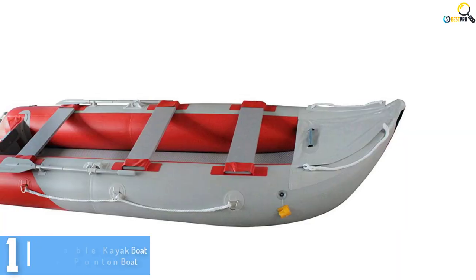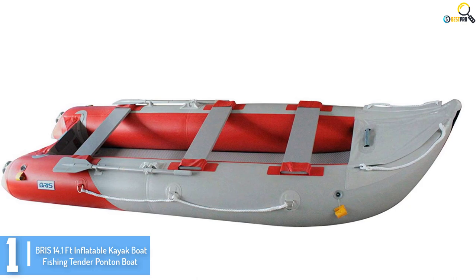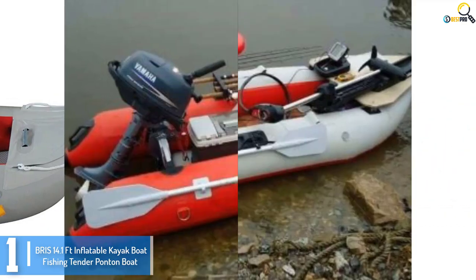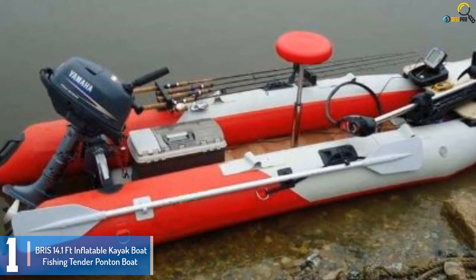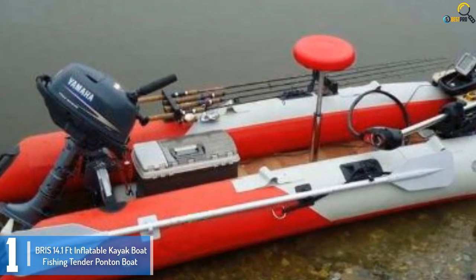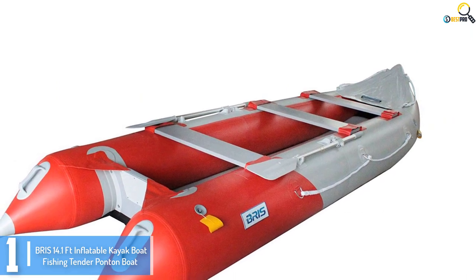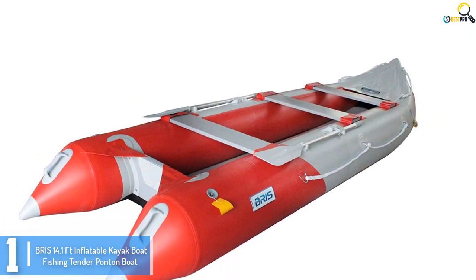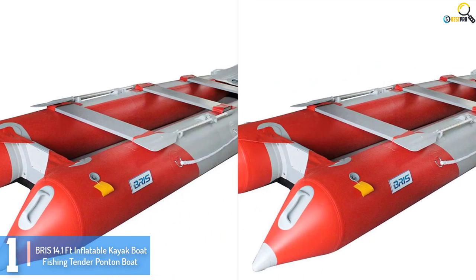And finally at number 1, we have the Briss 14.1-foot inflatable kayak boat fishing tender pontoon boat. The floor and main tube of this fishing boat are manufactured using top-notch fabric, specifically 1,100-denier 0.9mm PVC. The deck floor can be detached and also features a drain valve followed by a plug. Moreover, this fishing boat has an integrated oar lock that allows you to place less stress on your fingers as it provides a smooth and comfortable rowing experience.